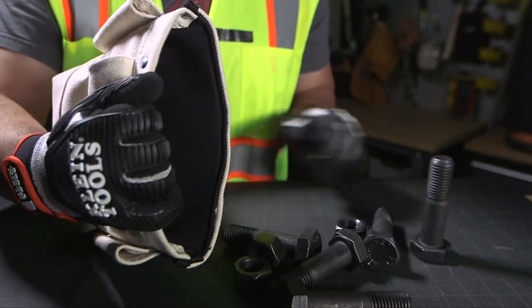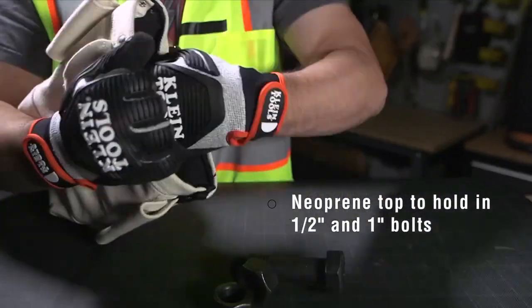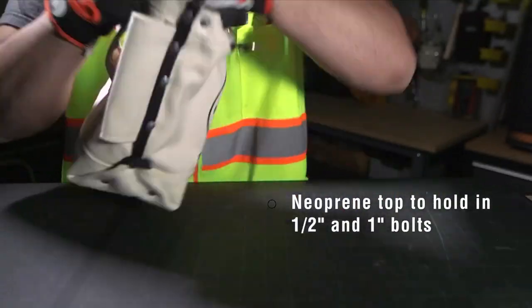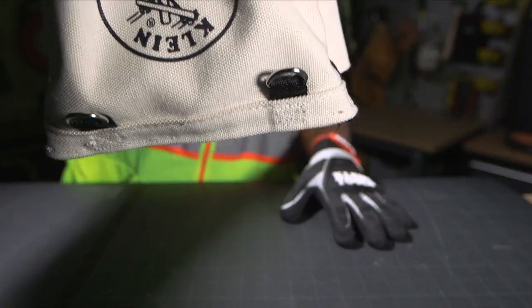Klein's bolt retention pouch with a neoprene top helps prevent half inch and one inch bolts and nuts from falling out. If the pouch is tipped over, the neoprene top works as an internal trap to help retain the bolts in the pouch.